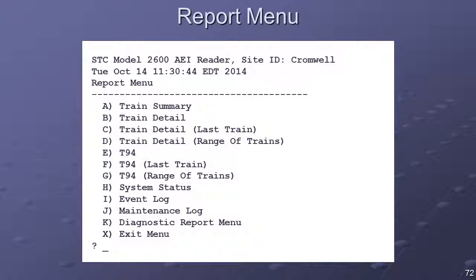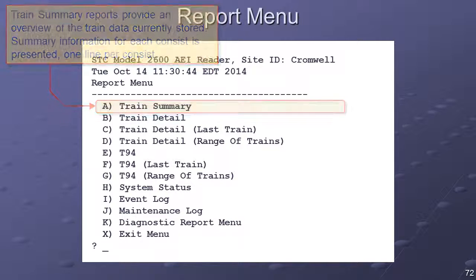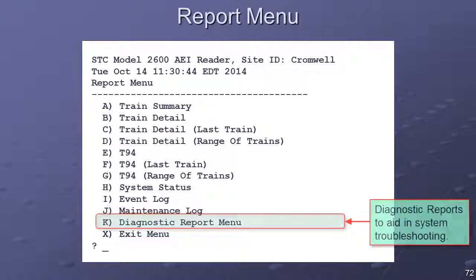The Report menu provides access to the data stored on the Model 2600, as well as information regarding the system's current status and recent operations. From the Report menu, data can be viewed in the following formats: summary data providing an overview of the train data currently stored, with one line per consist; consist detail data presenting the vehicle-by-vehicle standing order of a selected train with AEI ID information and vehicle-specific data such as axle count; T-94 formatted reports; and diagnostic reports at both summary and detail levels, geared primarily for isolating the causes of operational problems.